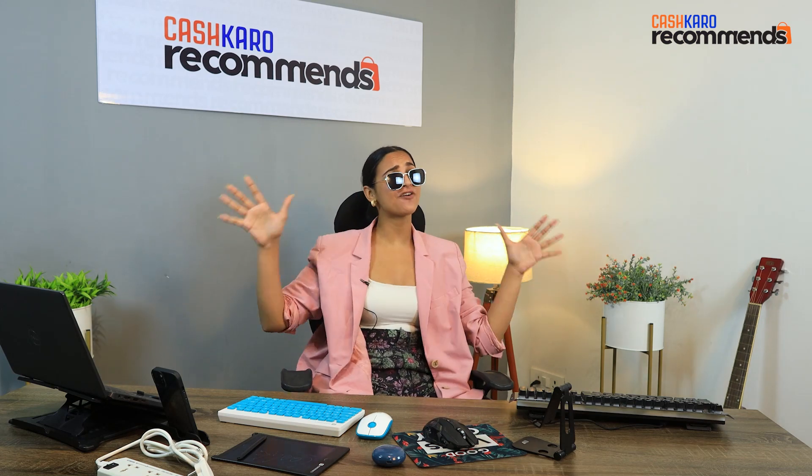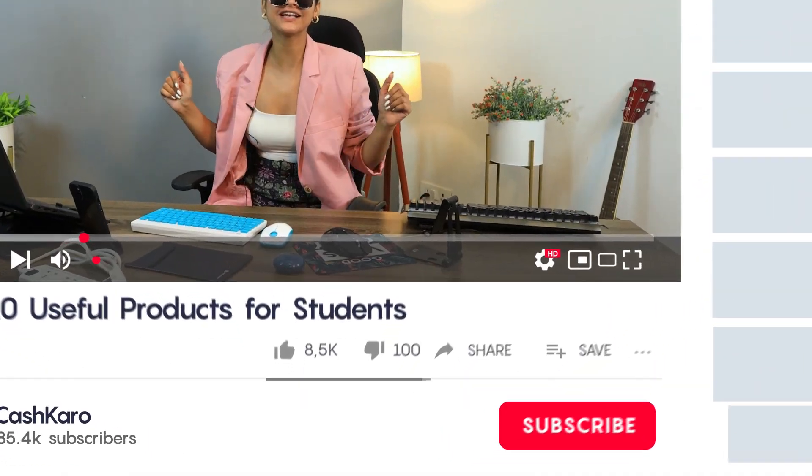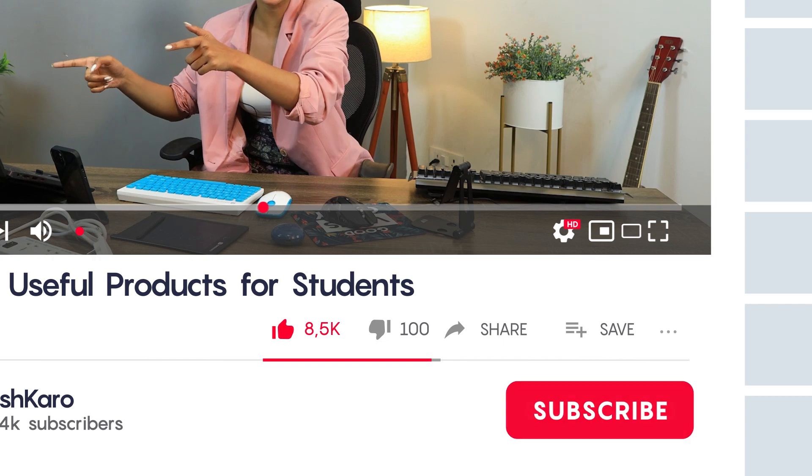And on that note, this was Cash Care Recommends. If you like this video, don't forget to like, share and subscribe. And I, Sapna Rai, signing off. Bye-bye!